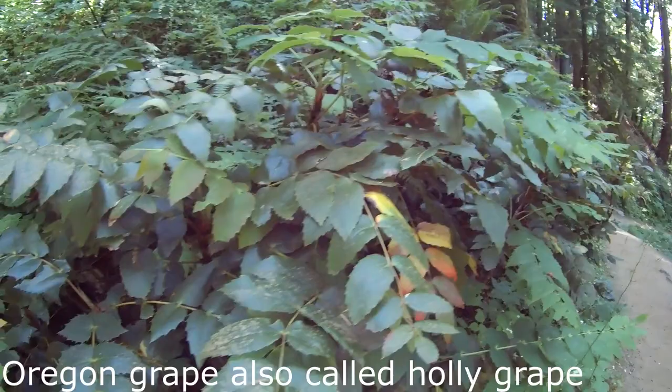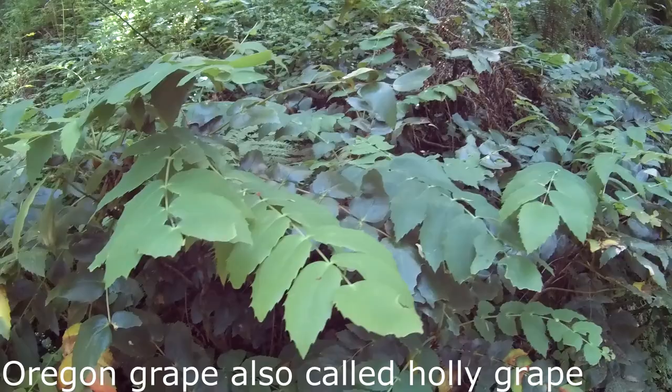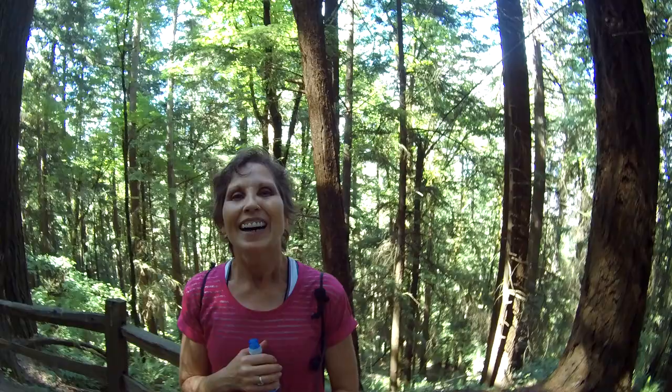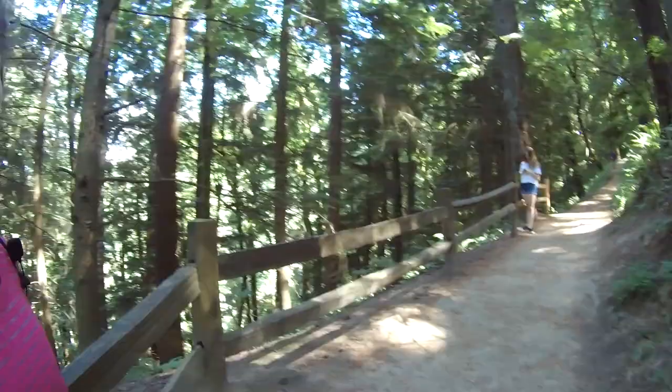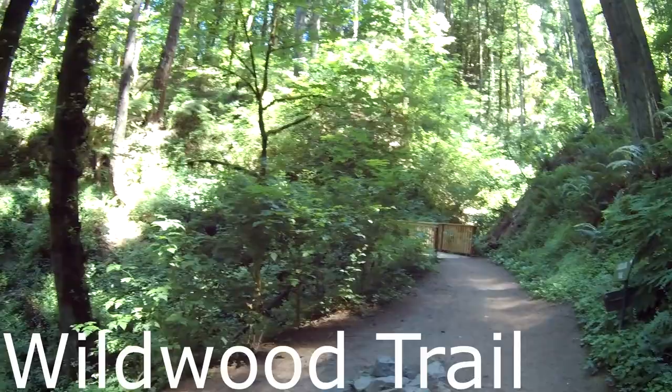These plants here are called Oregon grapes — they're native to this area and cover the hillsides along this Forest Park trail. We're gaining a lot of elevation and the body can feel it. We're way up high among all the beautiful old growth and younger trees, with the hillside just covered in ferns.